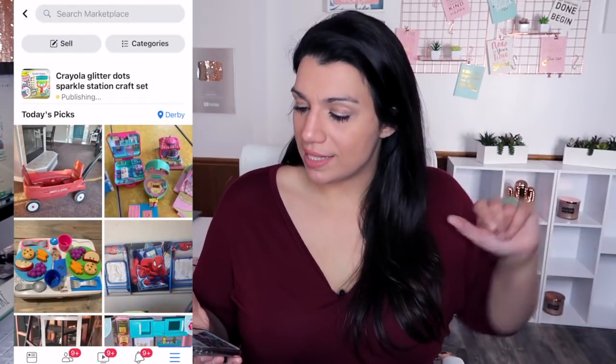And there we go — listing is done. Now, a lot of the times there is a review process for items. I don't know exactly what makes an item need to be reviewed versus going active immediately, but right now it looks like it's already active. Sometimes my items are reviewed; sometimes they go live right away.